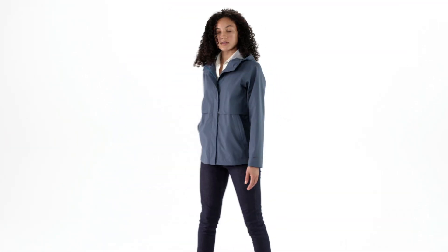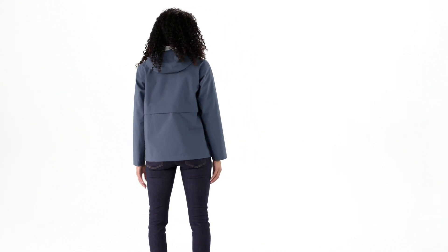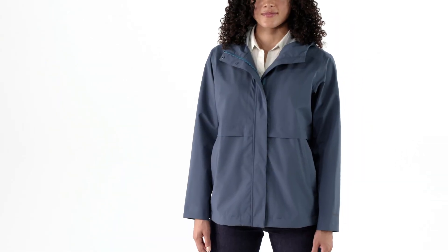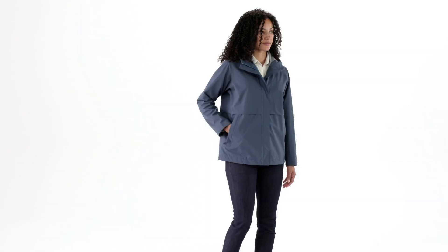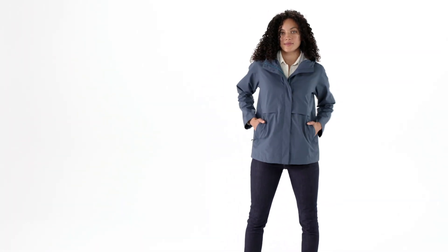And when this jacket gets dirty, simply machine wash it in warm water, followed by a tumble dry on low. Just like the foul-weather piece we once built for sailors, the Women's Cloud Country jacket ensures smooth, dry sailing on land and sea.